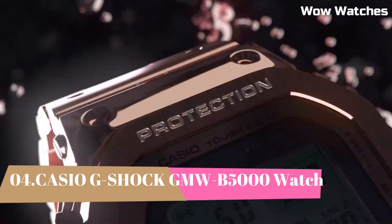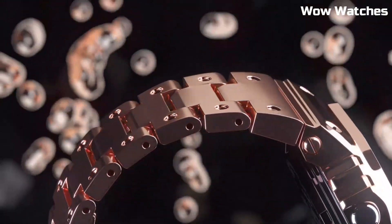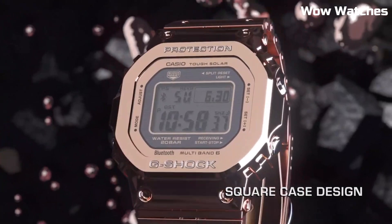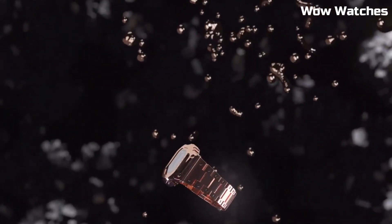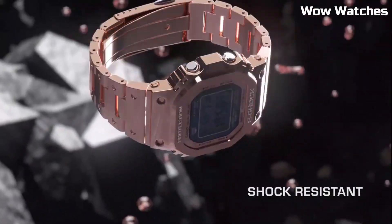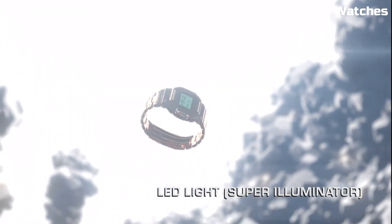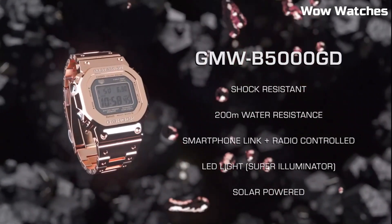Number 4: Casio G-Shock unveils the Full Metal 5000 — a brand-new, specially crafted, all-metal timepiece. Some features of the GMW-B5000 include a digital display, stopwatch function, countdown timer, and multiple alarms. It also has a water-resistant rating of up to 200 meters, making it suitable for use in a variety of outdoor activities.